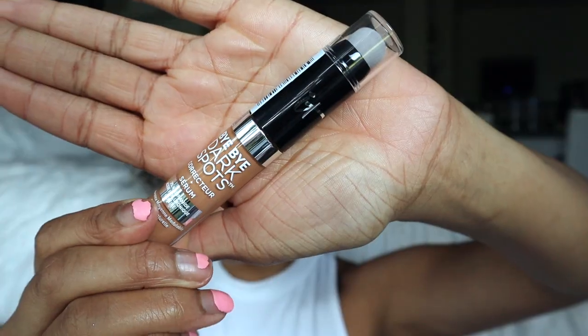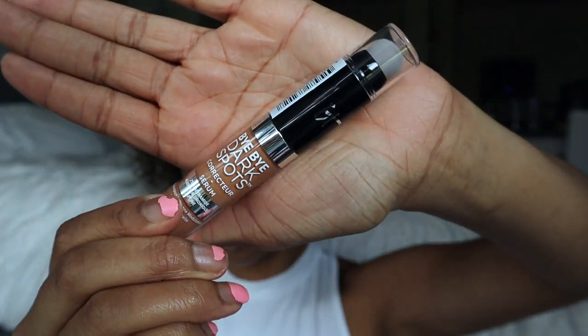I freaking love IT Cosmetics so much — I didn't even know this was coming out. This is their new Bye Bye Dark Spots Concealer and Serum. You can spot conceal and also put it under your eyes. It has 2% niacinamide, hyaluronic acid, and caffeine, which is why it'd be fantastic under the eyes. It has a doe-foot applicator on one side and a brush on the other — super cute.